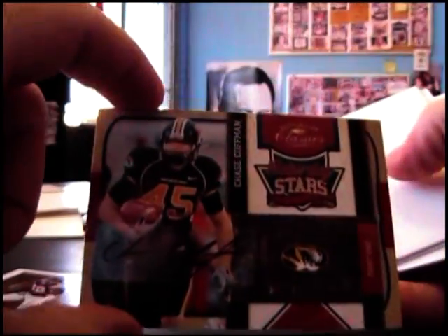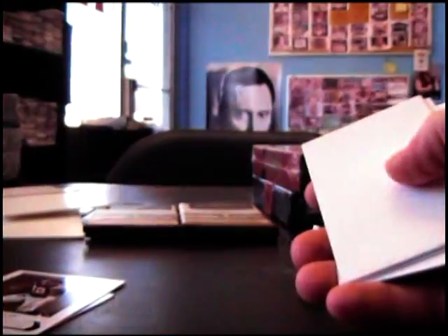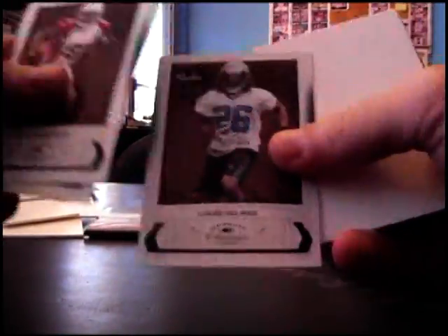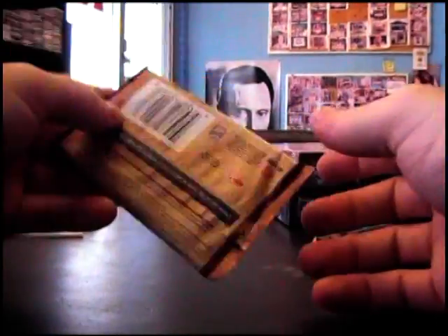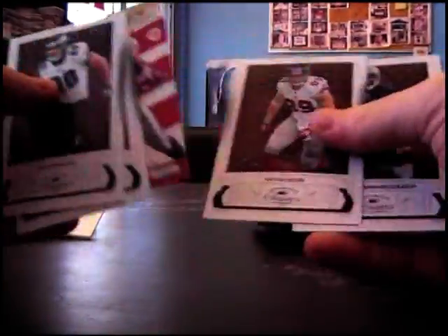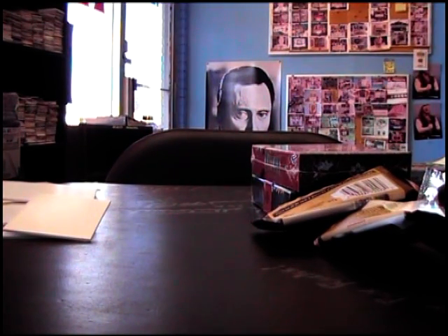Here's an insert — Chase Kaufman autograph, that one's 11 of 50. Base, base. Bobby Lane 999. Louis Delmas 999. I always forget — is Classics three or four hits per box? If there's a hit in there it's 100% four, or if not then you're wondering if you got shorted. Let me check the box — yeah, three autograph or memorabilia, so you did get three: Chase Kaufman and two relics. I always get confused because most Panini products are four.